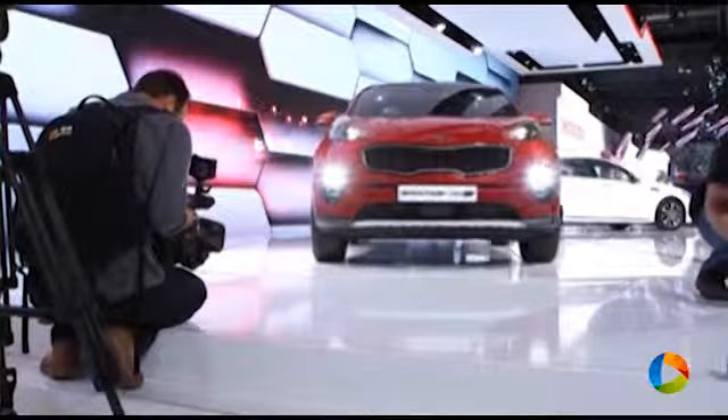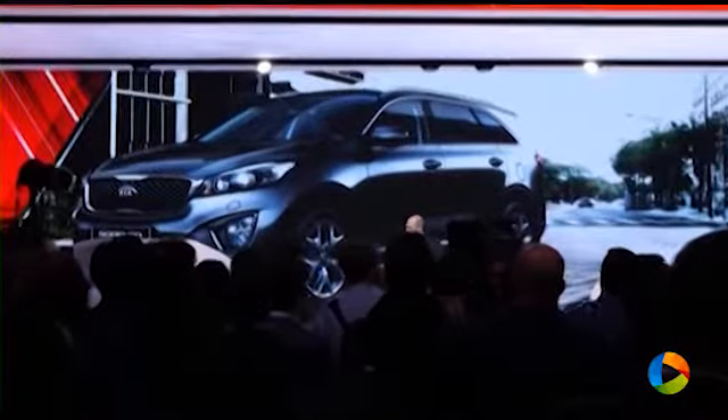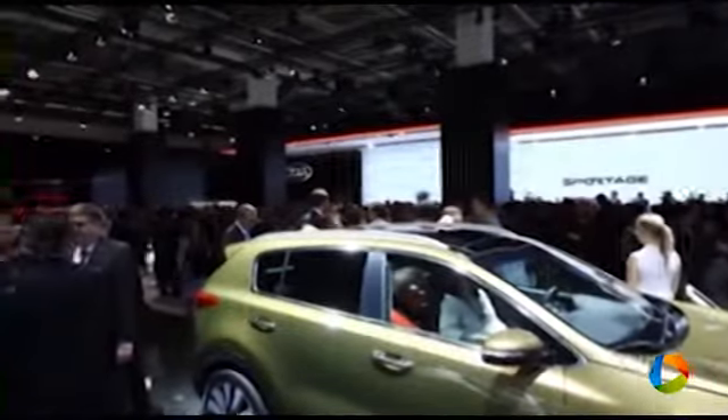This year, in the first six months, we had record sales. For the first time in our history, we sold over 200,000 cars in Europe in the first six months. We believe that success will continue with the great new products we are revealing here today, as we continue to strengthen the Kia brand as a mainstream competitor in the European car market.